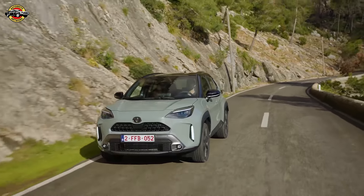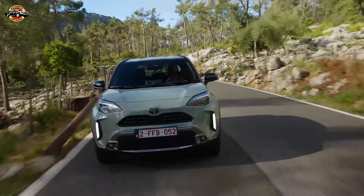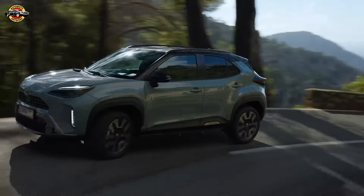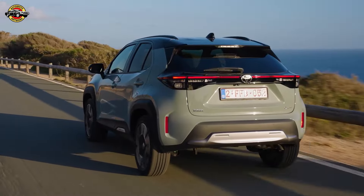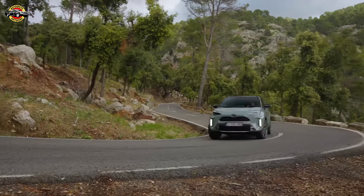The platform's advanced construction techniques ensure high rigidity without added weight. Toyota has addressed customer feedback by benchmarking the Yaris Cross against competitors to minimize road, wind, and engine noise. Enhancements include a dynamic damper on the engine mount, a resonator on the intake hose, and thicker glass for windows, contributing to a quieter cabin.